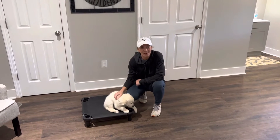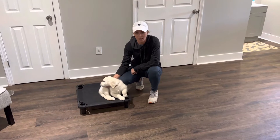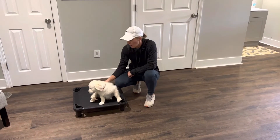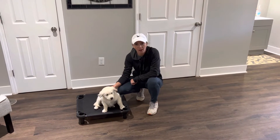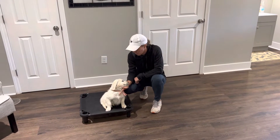Hey guys, Allison here with Mr. Bear. Just wanted to do an updated training video since he's almost 10 weeks old now, just to kind of show you guys where we're at with his training. He is doing so good. He's super eager to please, super sweet.